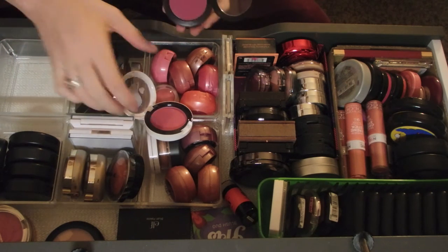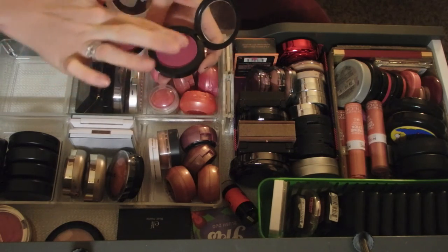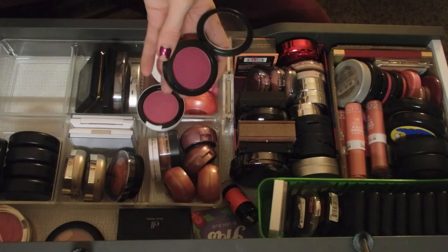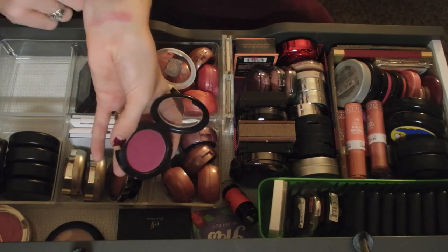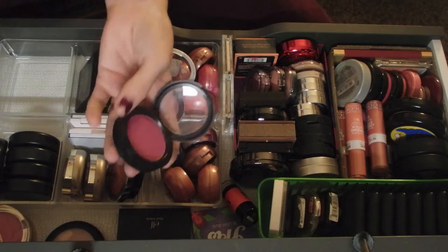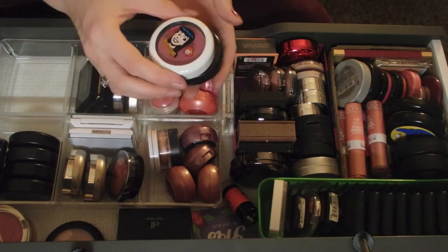They're really close to each other - I'll swatch them next to each other. Now that I see them, this one's a lot darker. I guess they're not that similar after all.